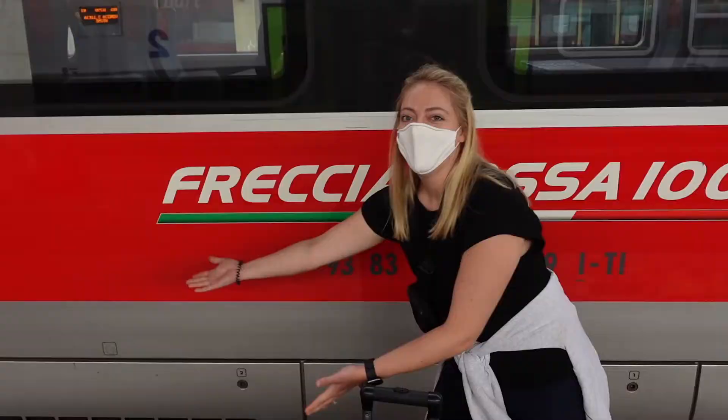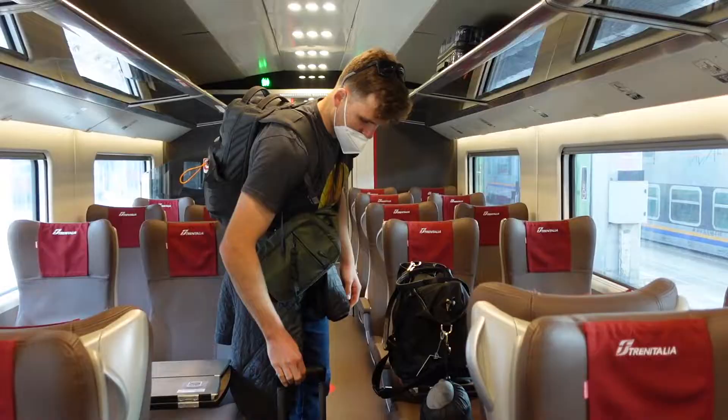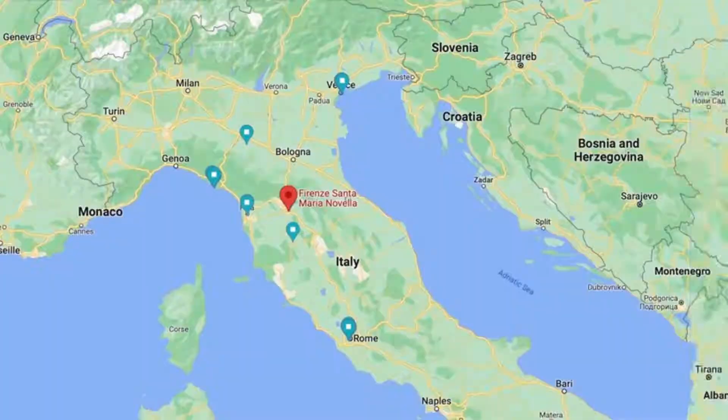Florence is right in the middle of three other major cities — Rome, Milan, and Venice — and by high-speed train, the commute from any of these three cities is less than two hours.